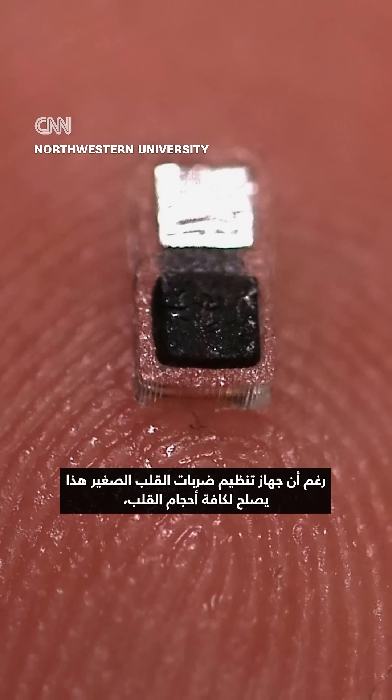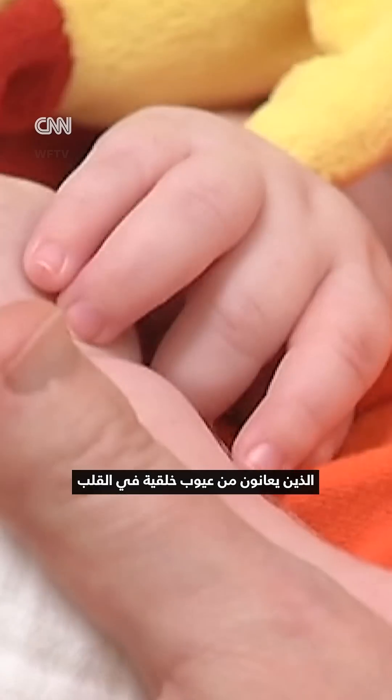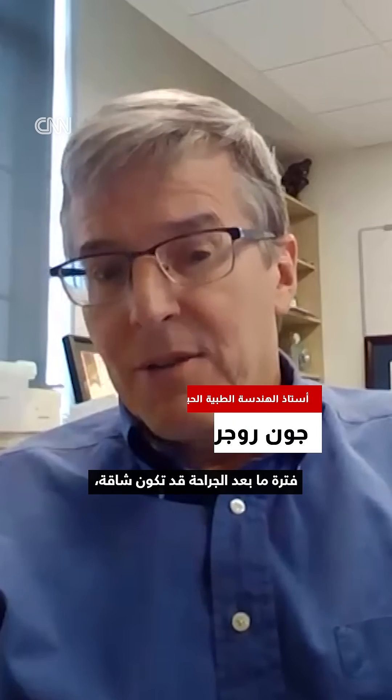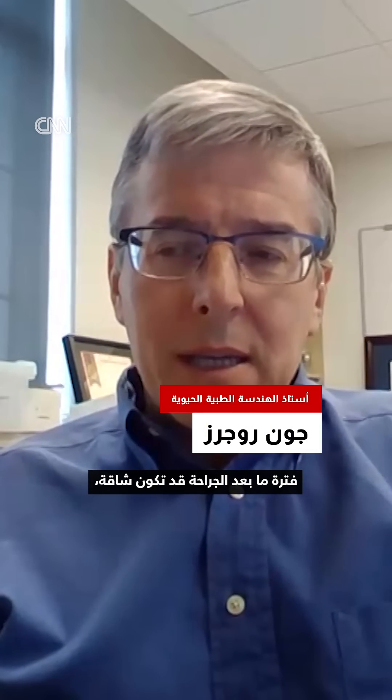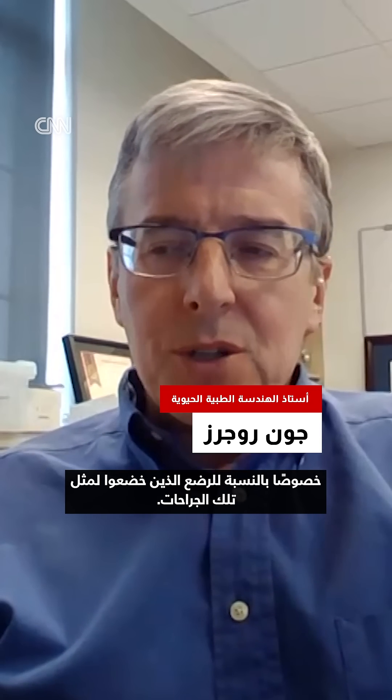While this tiny pacemaker can work with a heart of any size, it might especially benefit newborn babies with congenital heart defects as they recover from serious heart surgeries. Post-op recovery can be daunting, especially for infants who undergo that kind of surgery.